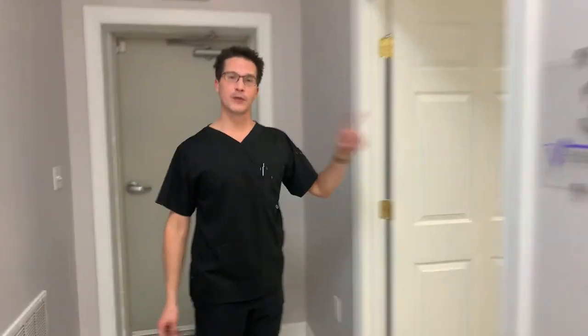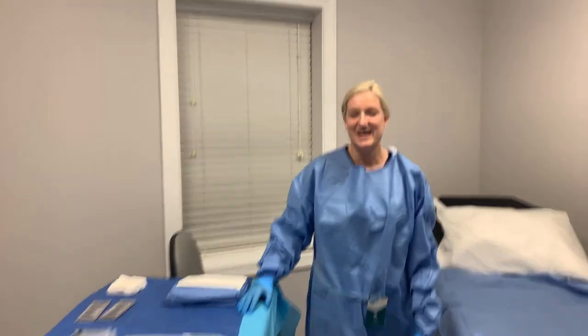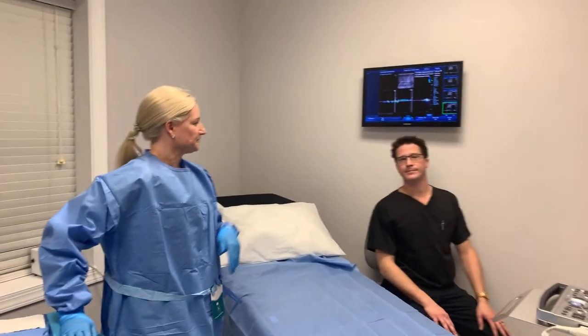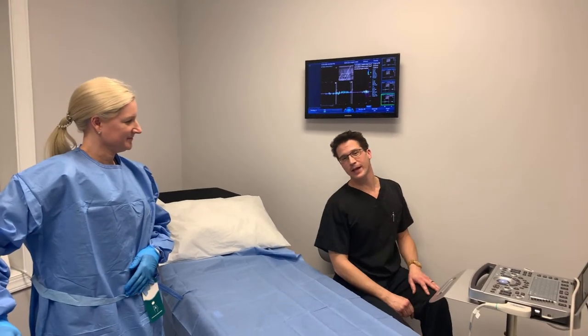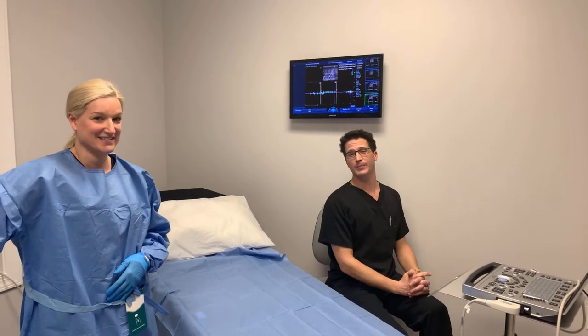Come on into our procedure room. Hello, it's me again, Nurse Practitioner Lindsey, and I will be performing your procedure in our procedure room. And I'm Jared — I'll be right here, right next to you the entire time, making sure you're calm, comfortable, relaxed, and that you have a great vein experience.